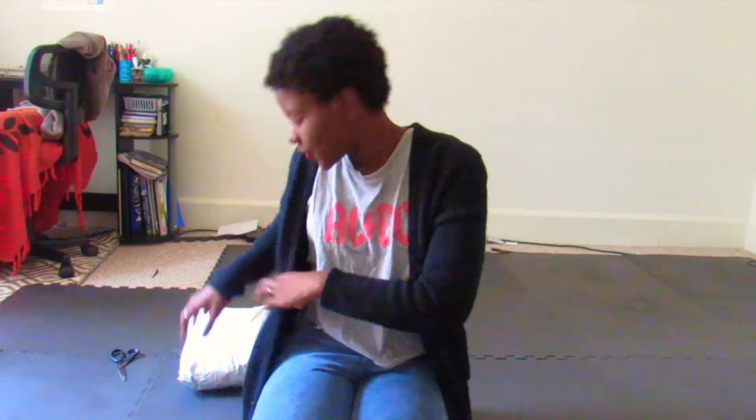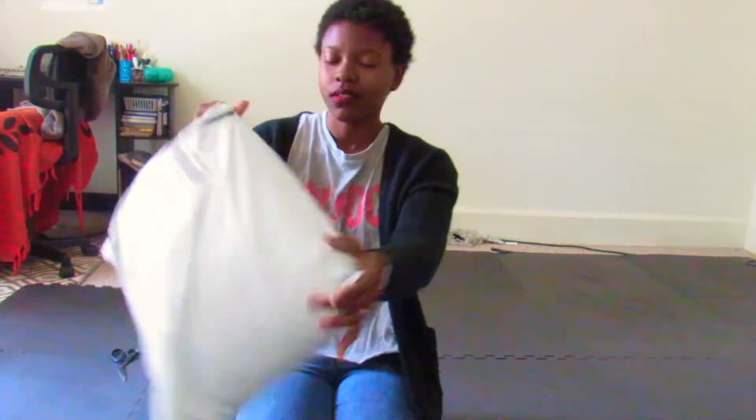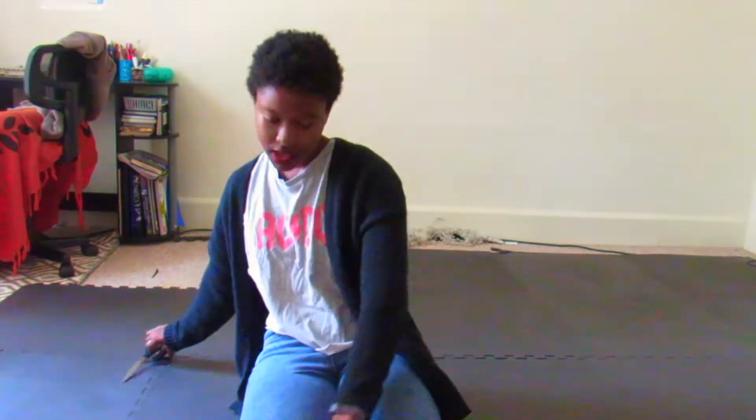Hi guys, welcome back to my channel. I am here with yet another Shein haul. This should be a fun one, because I don't completely remember what I ordered. And I ordered some accessories for my candle store that is going live this week, so be on the lookout for that. I'm very excited. Let's unbox this.